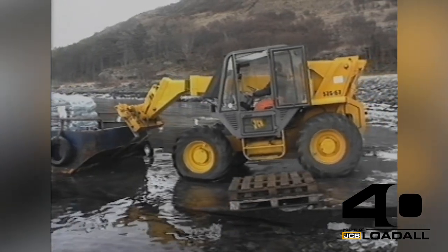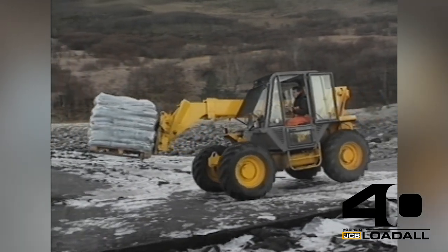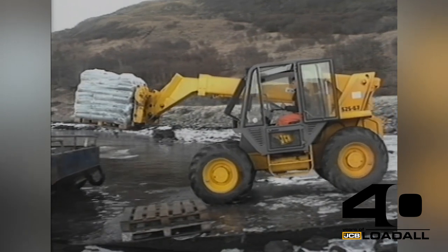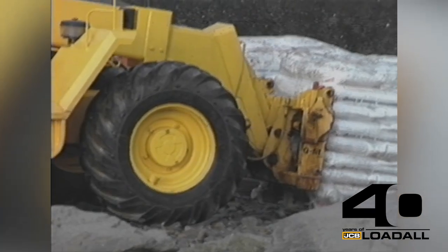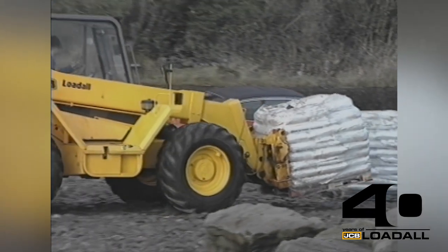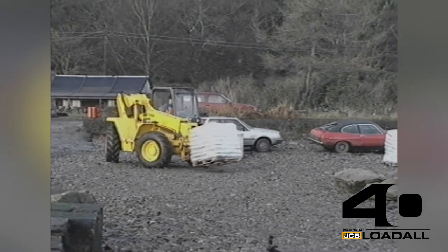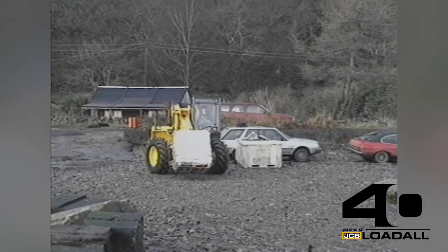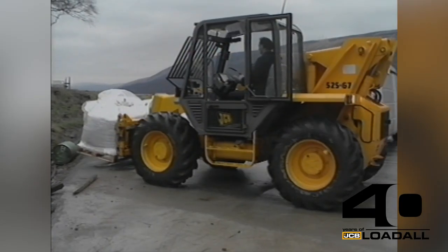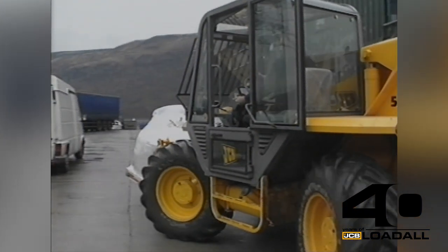Ordinary forklifts are also unable to push loaded boats away from the jetty. Where a jetty has been built, the Load All is at home driving forwards downhill with the load. And where there is no jetty or slipway, the Load All can drive straight across a natural stone beach, saving completely on the cost of building a concrete approach road.